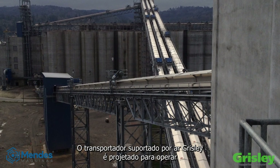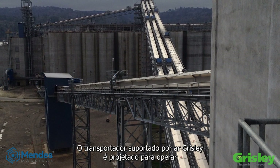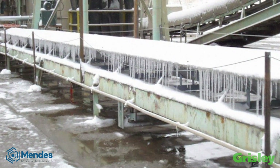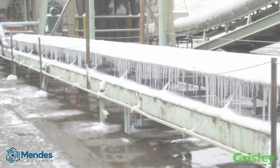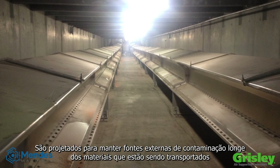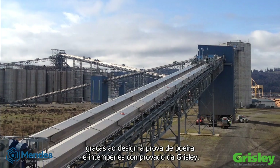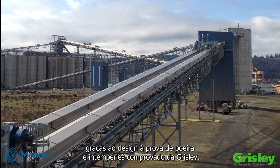The Grizzly air supported conveyor is engineered to thrive in the harsh, rugged conditions that exist when conveying materials such as coal, cement, and grains. Designed to keep outside sources of contamination away from the materials being transported, with Grizzly's proven dust and weather-tight design.